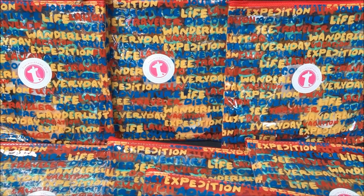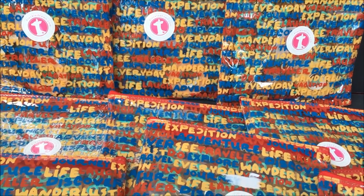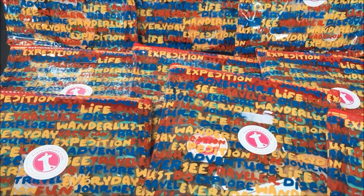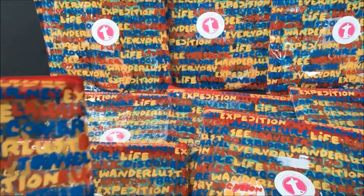Hi everybody! Another package came — it is beginning to look a lot like Christmas around here. My dining room table is filling up with prizes for my scrapbook retreat. This little package is from Freckled Fawn.